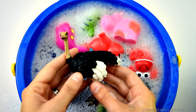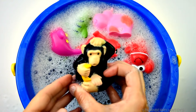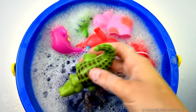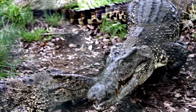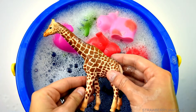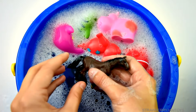Tiger, ostrich, chimpanzee, green crocodile, giraffe, brown horse.